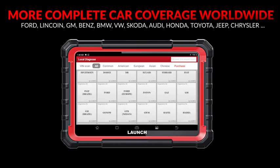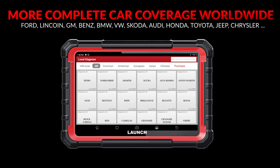The X431 Pro Elite supports 150 plus brands from 1996 with constantly updating coverage.